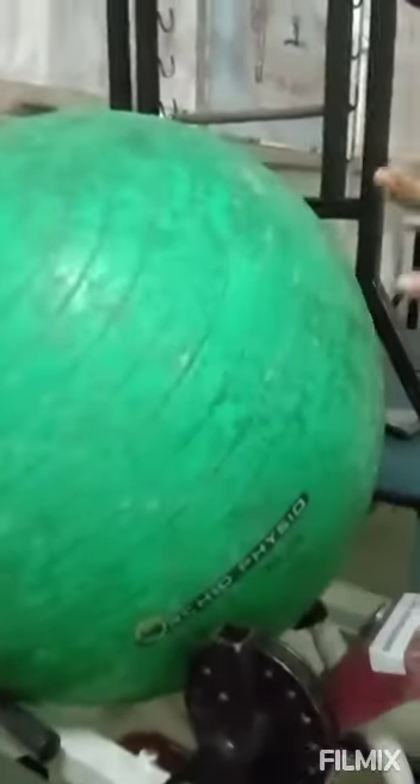Next coming to the physio ball. This is a physio ball, also called a Swiss ball, exercise ball, or yoga ball. It helps to improve balance and stability, helps increase core stability and muscular tone, improves muscle strength in individuals and mainly athletes, and also improves flexibility.